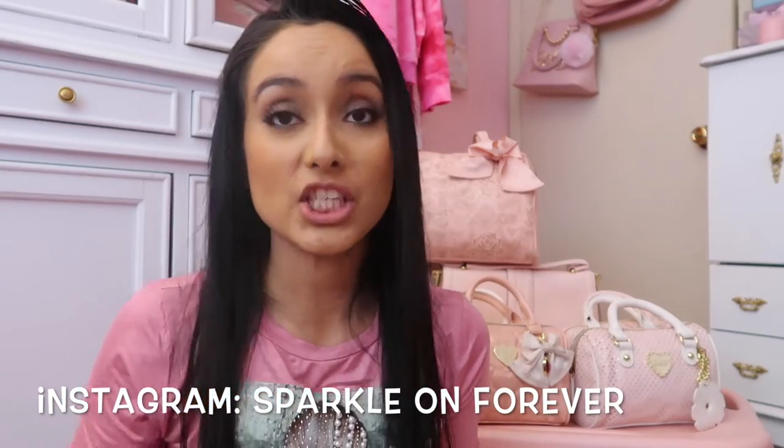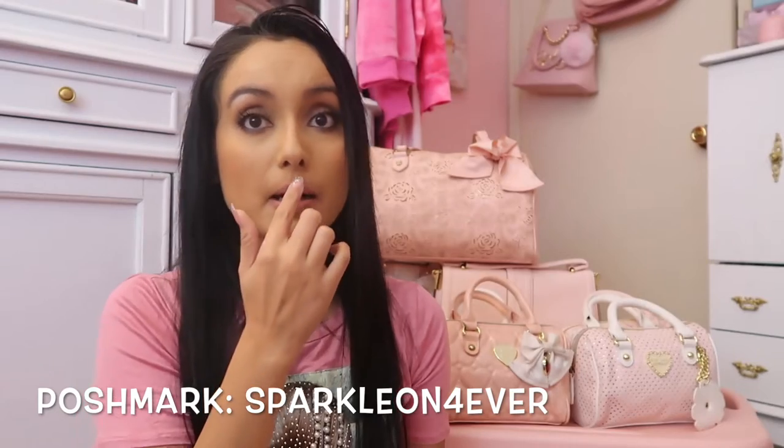Hi guys, welcome back to my channel. Today I'm going to be doing my Betsy Johnson handbag collection, and showing you some stuff that I have up for sale on my Poshmark. If you're interested in any of the bags I show today, check my Poshmark to see if it's available. I'm always open to a reasonable offer, so don't be afraid to submit your best offer.